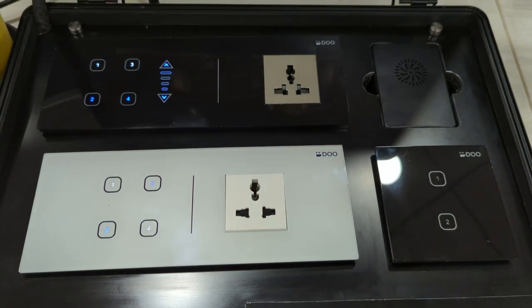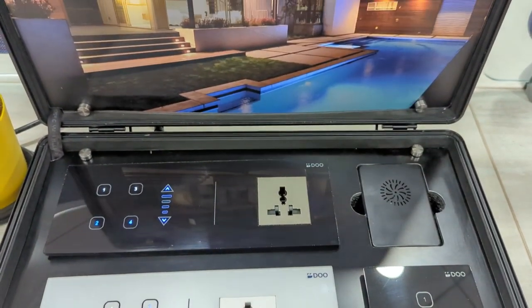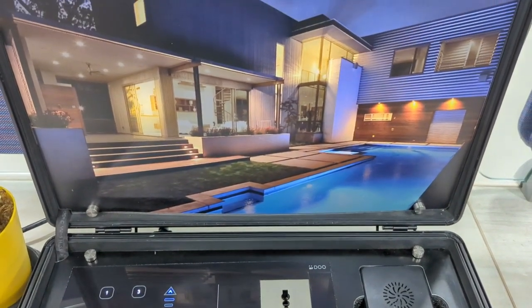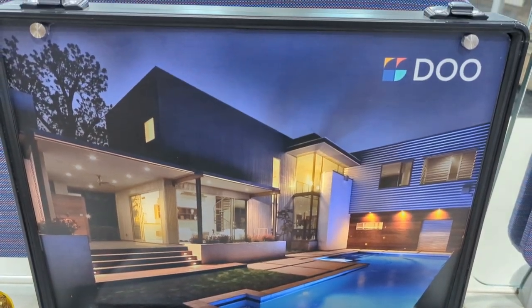Let me show you the demo. This is our demo and you can see multiple modular switches in white and black color. With Do, you can control multiple appliances like light, fan, and ACs. You can also control the speed of the fan with the mobile application as well as through our smart panel.